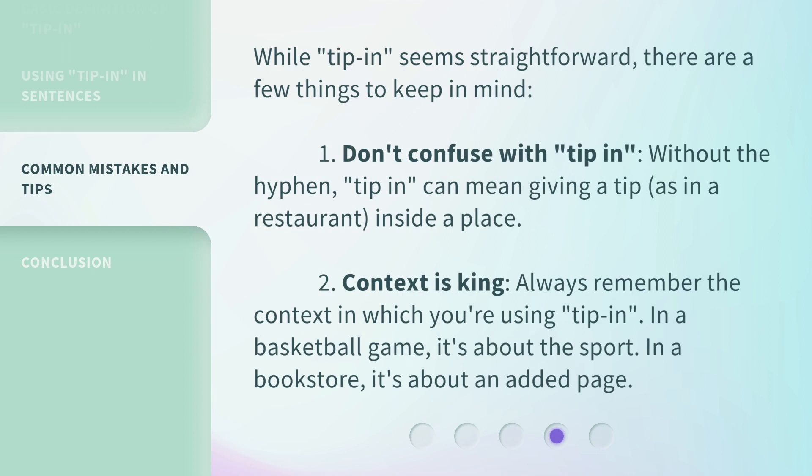While tip-in seems straightforward, there are a few things to keep in mind. First, don't confuse with "tip in" without the hyphen — "tip in" can mean giving a tip, as in a restaurant, inside a place. Second, context is king. Always remember the context in which you're using tip-in. In a basketball game, it's about the sport. In a bookstore, it's about an added page.